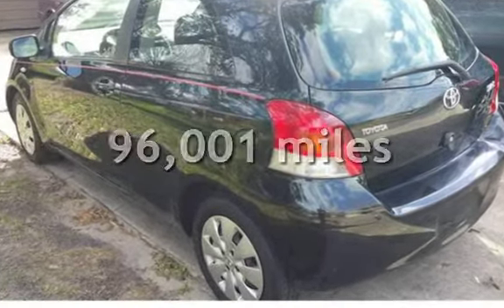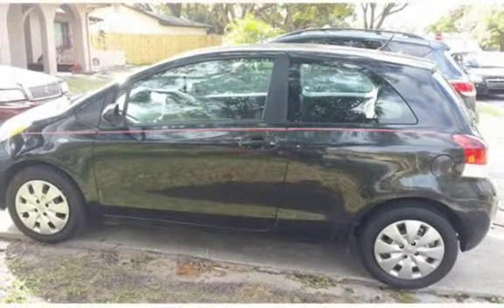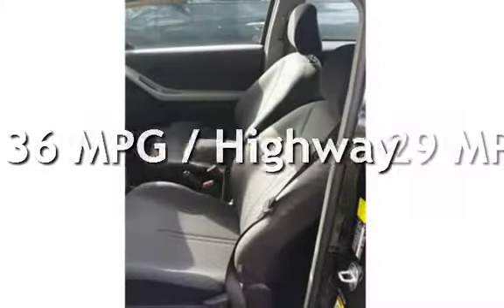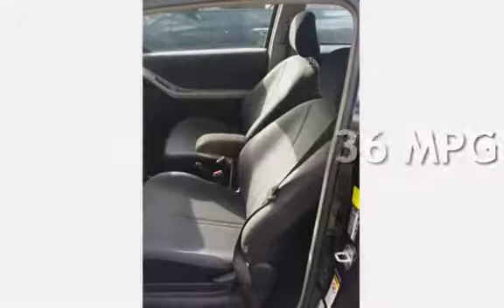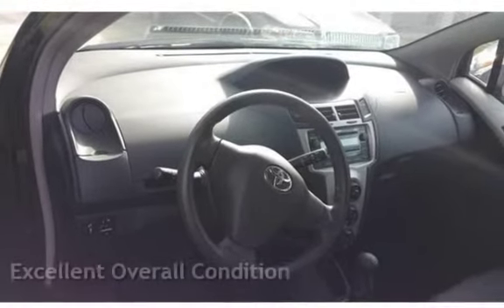This Toyota has less than 97,000 miles on the odometer. Estimated fuel economy for this vehicle is 29 miles per gallon in the city and 36 miles per gallon on the highway. This vehicle is in excellent overall condition.